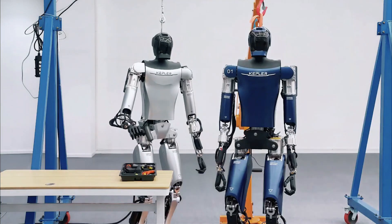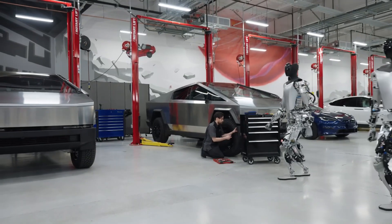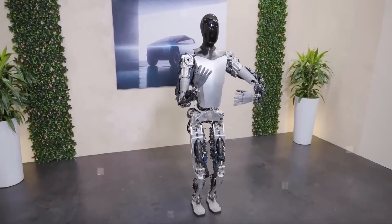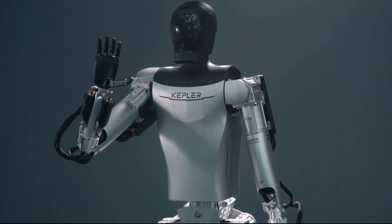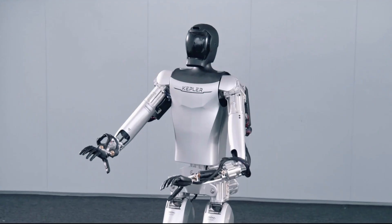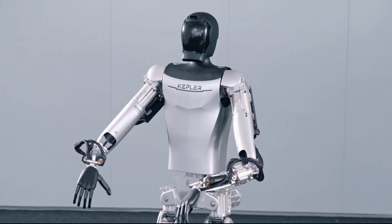The Optimus and Kepler Forerunner have unique energy systems. The Optimus robot has a 2.3 kWh battery pack that provides enough energy for a full day, equivalent to a high-end gaming PC. The Kepler Forerunner uses solar energy technology and backup batteries, converting sunlight into energy and sustaining continuous operation for at least 10 hours even without sunlight.